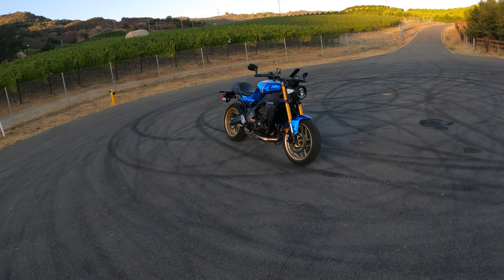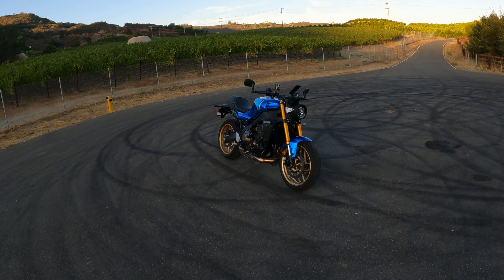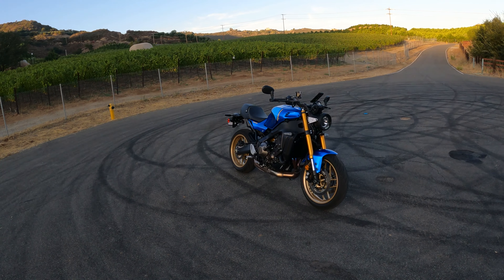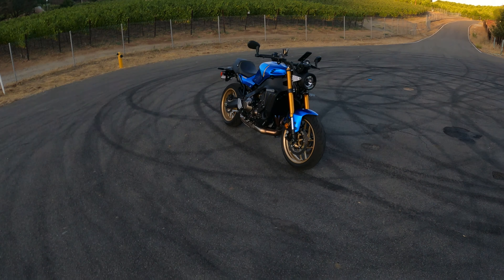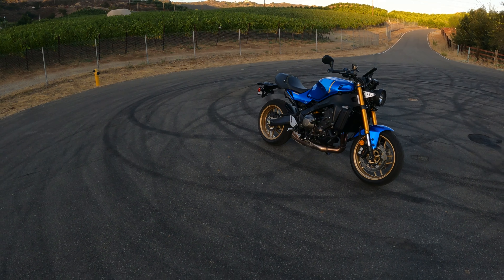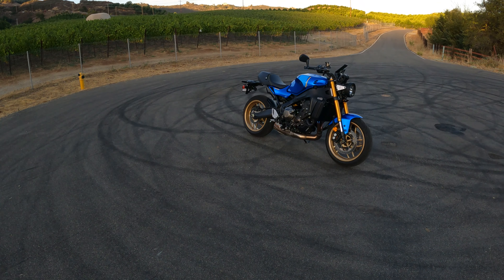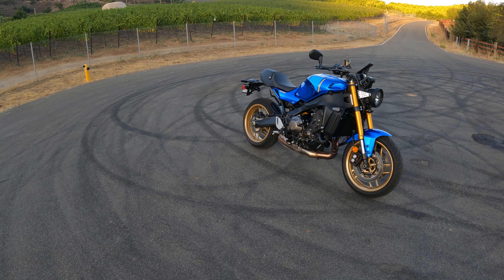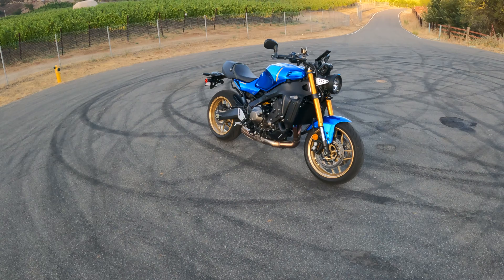Hey, how's it going everybody, my name is Jimmy Brooks. Thanks for stopping into the channel today. I wanted to go over a couple differences that I really like on the XSR900 over the MT-09. Other than the obvious styling differences, the looks of the bike, there are some mechanical differences that I quite enjoy on this thing — it wasn't just the looks that made me go for this bike.